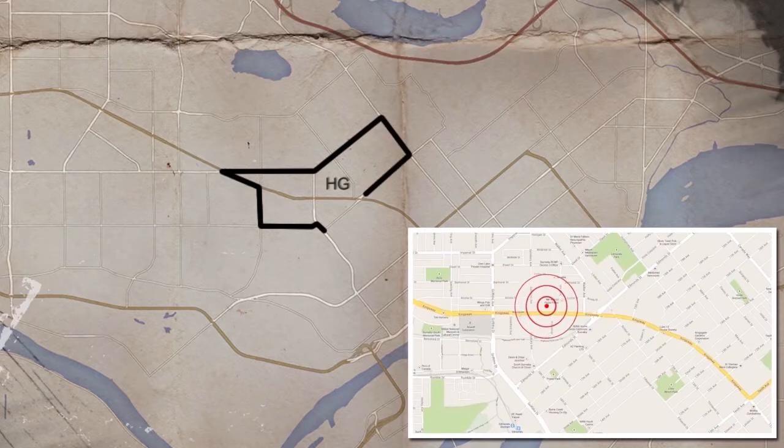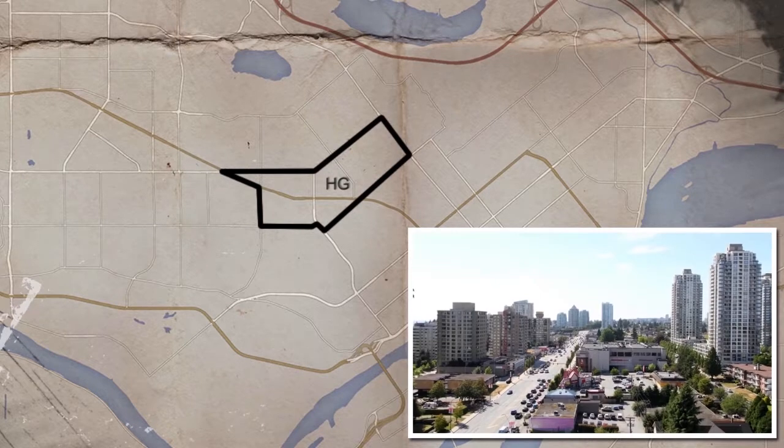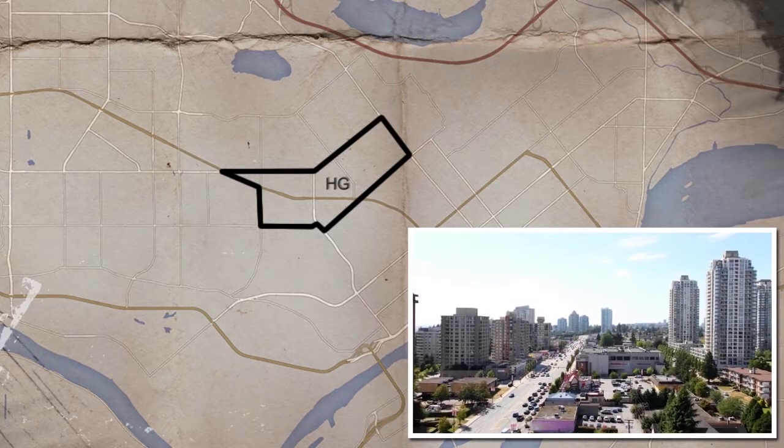Travel further east to Highgate, where there is a highly diverse housing makeup and another hub of shopping, dining and services.